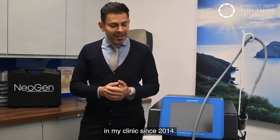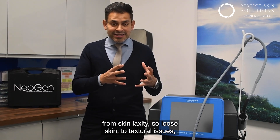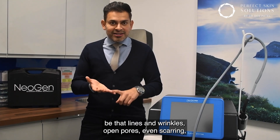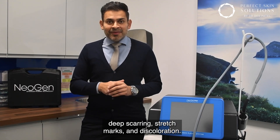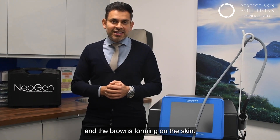This can treat a whole breadth of skin issues, from skin laxity — loose skin — to textural issues, be that lines and wrinkles, open pores, even scarring, deep scarring, stretch marks, and discolouration — for example, sun damage where you get the reds and the browns forming on the skin.